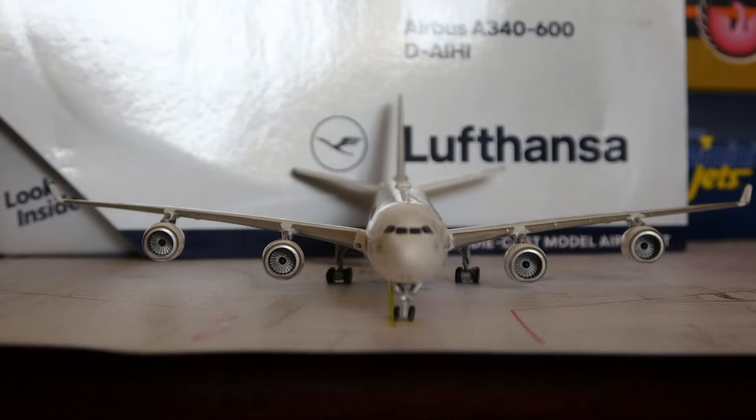Hello everybody, Citrus Aviation here with a model review for you today. We are reviewing the Lufthansa A340-600 in 1:400 scale by Gemini Jets. We're going to get into the model review by taking a look at the history of the airline, information on the aircraft, and then looking at the model and giving a rating. We're going to get started right away with the history of Lufthansa Airlines.